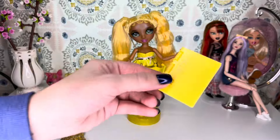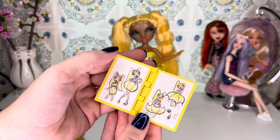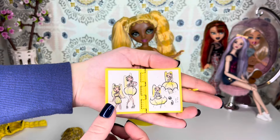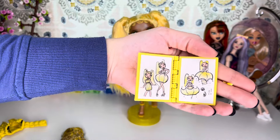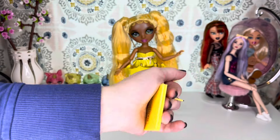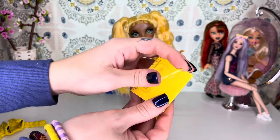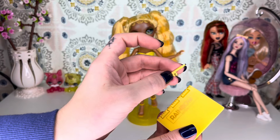We get a Rainbow High comb, and then we get a sketchbook that says Rainbow High on it. What I really like about these sketchbooks is that it shows you the different sketches of what the dress was going to look like before it became the final product. It also comes with a little sketch pen, and there's a little peg on it for the doll to hold.